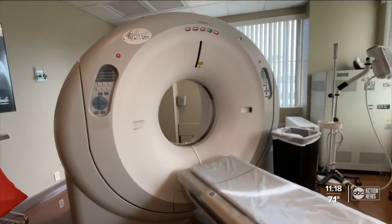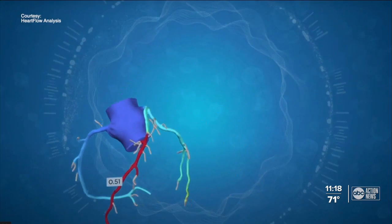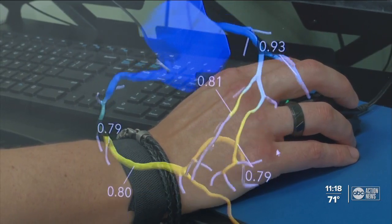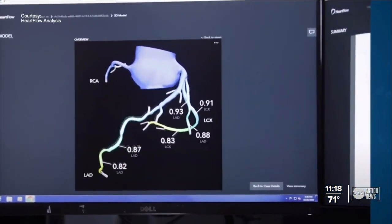Patients get a standard coronary CT scan, and from the CT images, HeartFlow creates a model of the patient's unique coronary anatomy. Dr. Buck says this is the first and only non-invasive technology to evaluate patients for coronary artery disease in Manatee County.